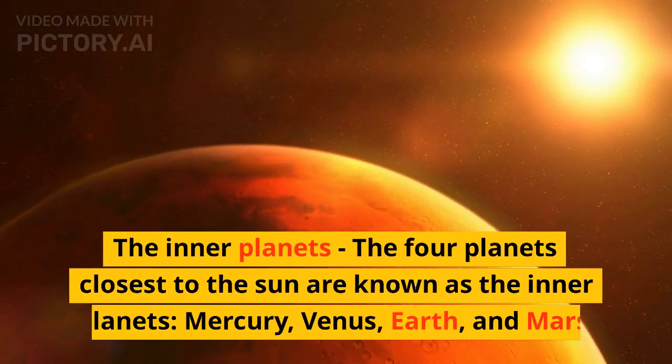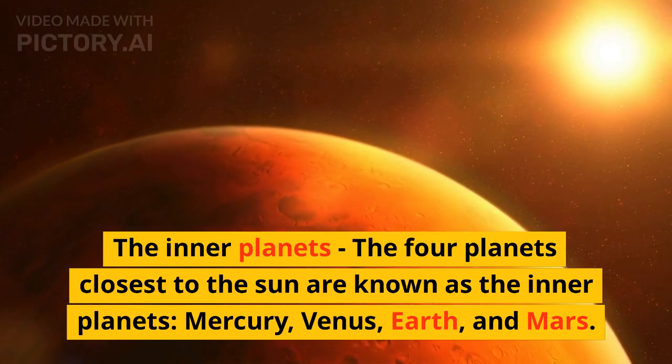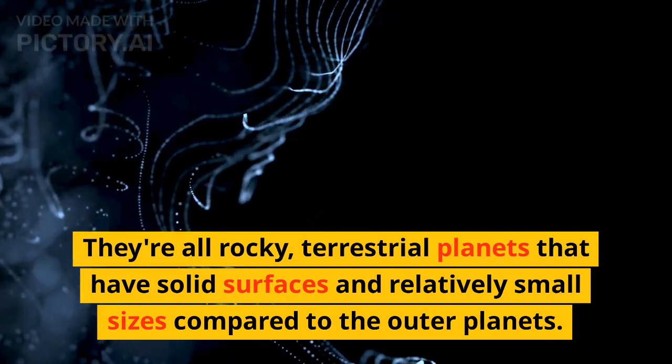The four planets closest to the sun are known as the inner planets: Mercury, Venus, Earth, and Mars. They're all rocky, terrestrial planets that have solid surfaces and relatively small sizes compared to the outer planets.